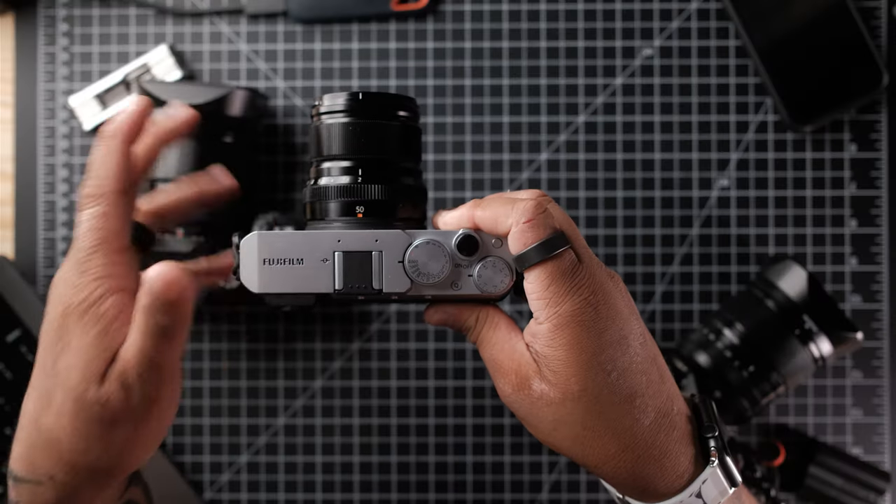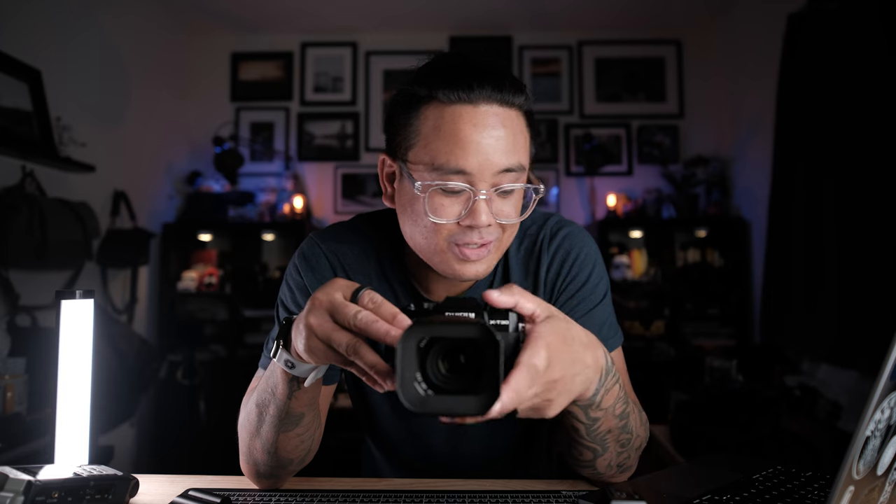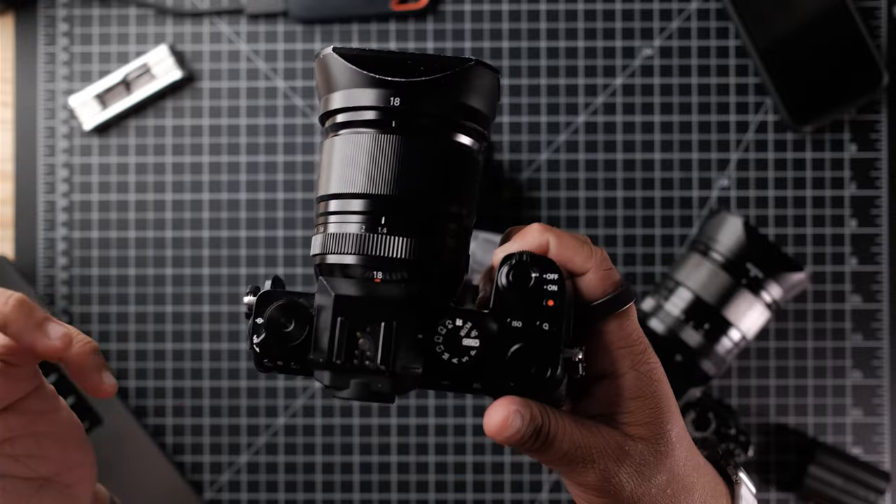When it comes to size and weight, the X-E4 wins on almost everything — it's the thinnest and lightest of the three. The X-T32 is only 14 grams heavier than the X-E4, so there isn't a huge difference there, and the small grip bump is a good compromise. The X-S10 is the largest of the three, though it's still relatively compact.